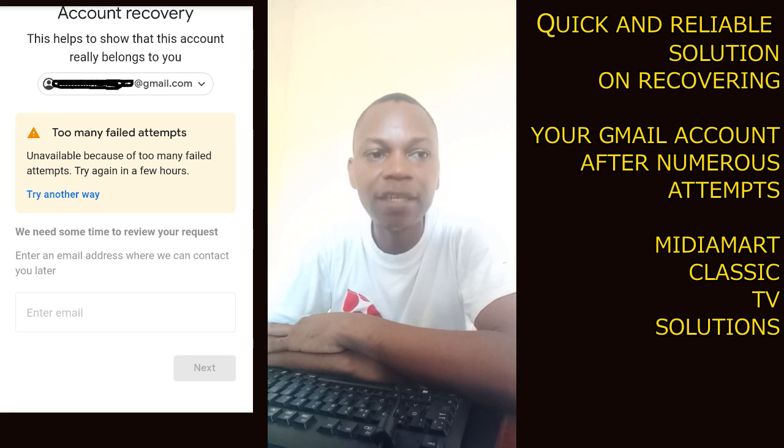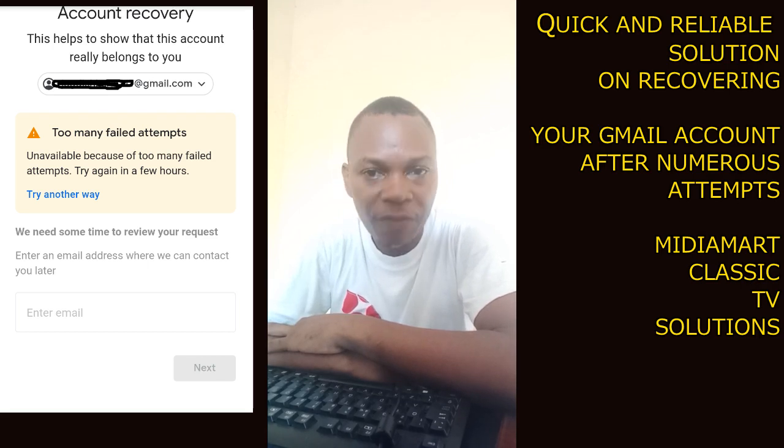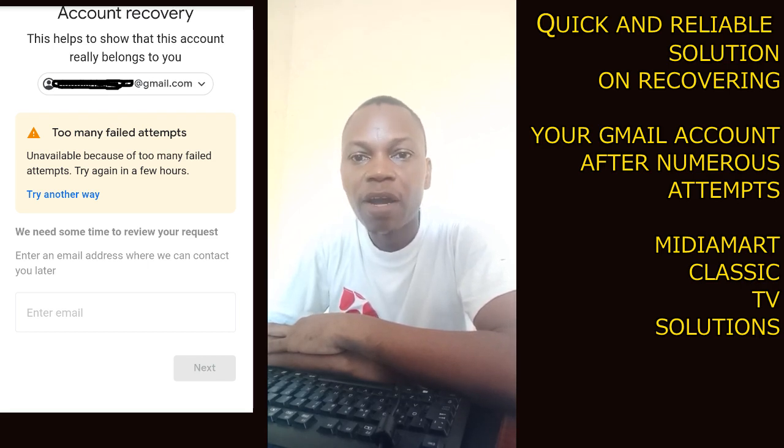When you want to log in, log in using another device — maybe a computer or another phone. I think in that way you'll be able to get help, because once you keep logging in repeatedly you are only worsening the situation.